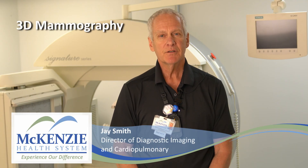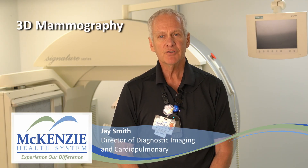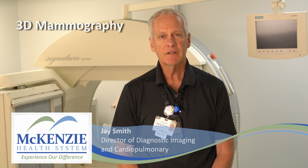McKinsey Health System is committed to providing the best in breast cancer screening, and with the help of McKinsey Foundation and the McKinsey Auxiliary, are providing state-of-the-art 3D mammography technology to assure you are getting the best chance for early detection. Screening mammography remains the gold standard for early breast cancer detection, and with our advanced 3D mammography machine and Profound AI technology, we've taken detection to the next level.